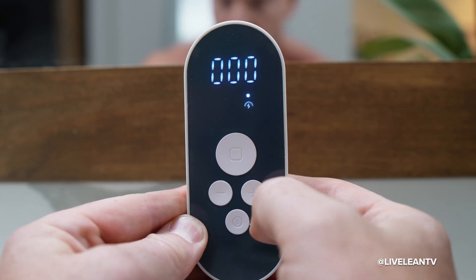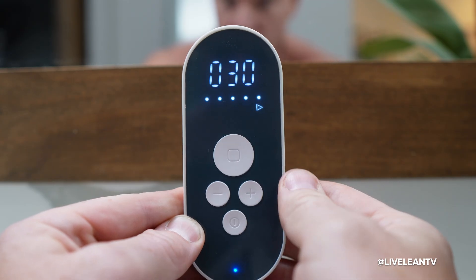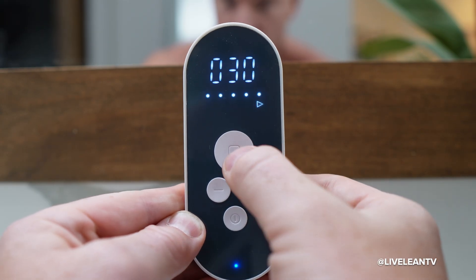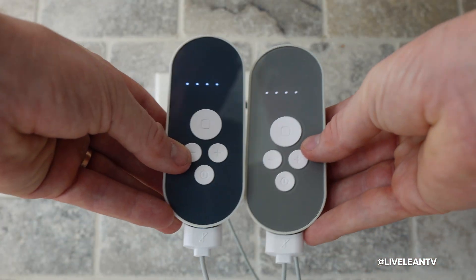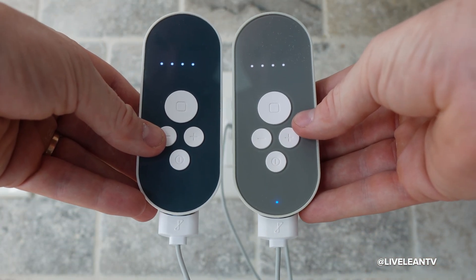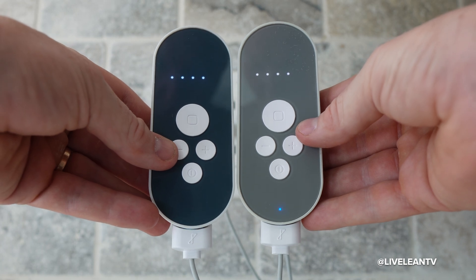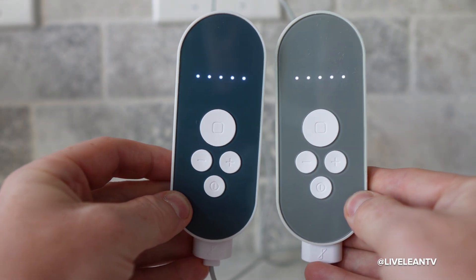Step five: adjust the intensity by slowly pressing the plus or minus button until you feel a gentle, comfortable pulse, then press the square button twice to lock it in. Step six: a solid blue line means the device is active and ready to go. Step seven: aim for 15 to 30 minutes per session, one to two times daily. The LED lights will show when the device needs charging, and you'll know it's charging correctly when the LED lights turn on. Once all the lights stay steady instead of blinking, your device is fully charged. It takes up to an hour for a full charge, and the battery usually lasts over a week.